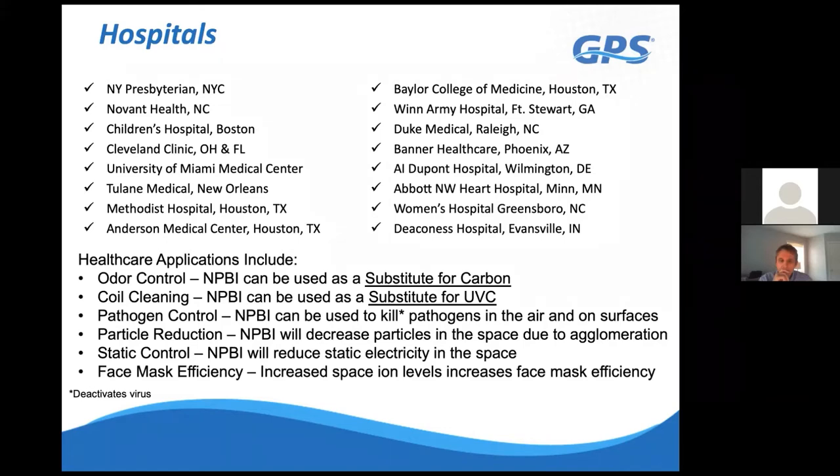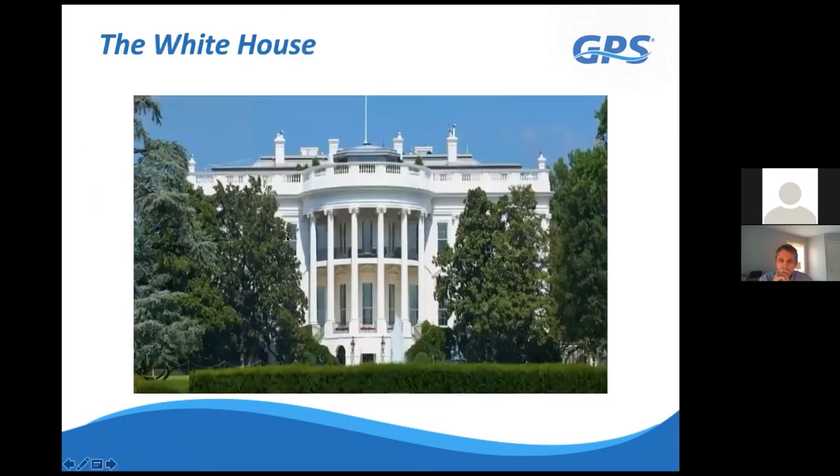Just a couple of months ago, DuPont Hospital installed our technology in their operating rooms and did pre- and post-testing. They saw a 70% reduction in total particle counts even in an OR with 20-plus air changes per hour and HEPA filters. They also saw a large reduction in airborne viable bacteria. About two years ago, we did the East Wing of the White House—the General Services Administration recommended our needlepoint bipolar ionization instead of UV lights to keep the cooling coils clean and treat the air.